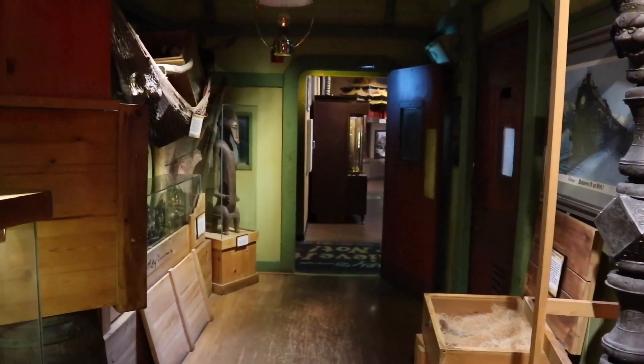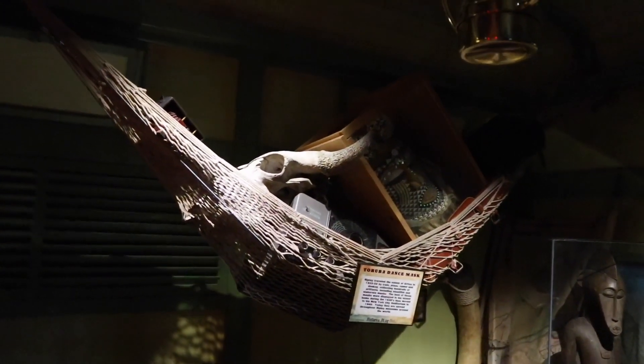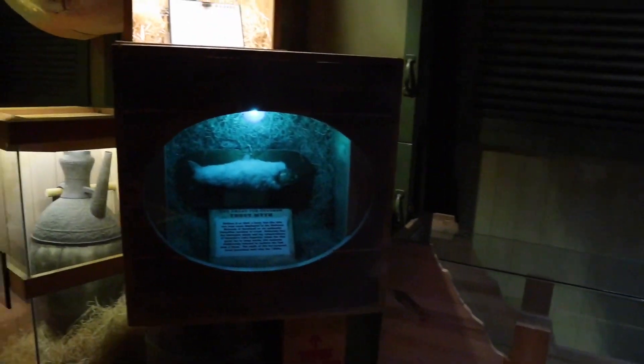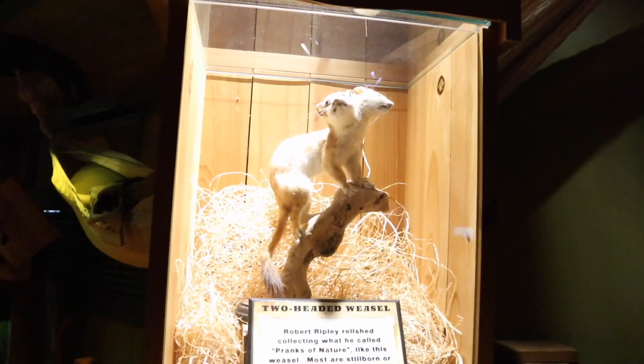That's just me moving the camera. It is pretty neat how the hammock is swaying, and that box on the far end, as well as this hammock full of artifacts. A bull steer skull of some sort — there are all kinds of items throughout this room: a fur-covered trout, and in this case, a two-headed weasel.